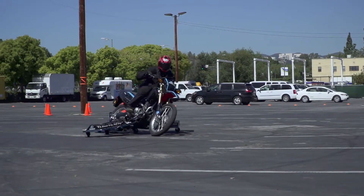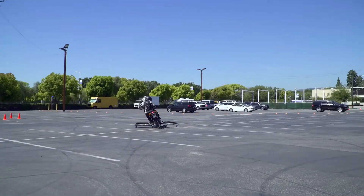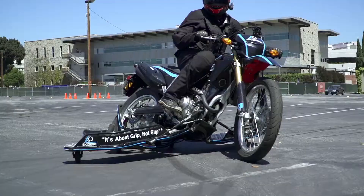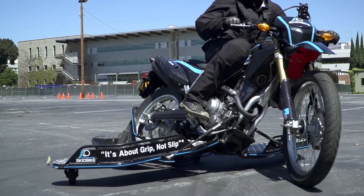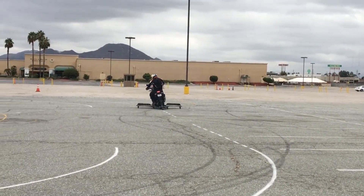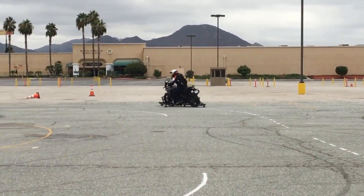The skid bike has a number of advantages over traditional motorcycle training methods. First, it is much safer. If the rider makes a mistake and loses control of the bike, the outriggers will prevent them from falling over. This can help to prevent serious injuries.